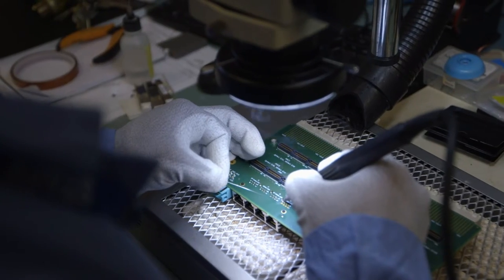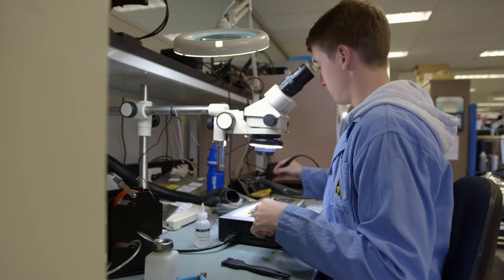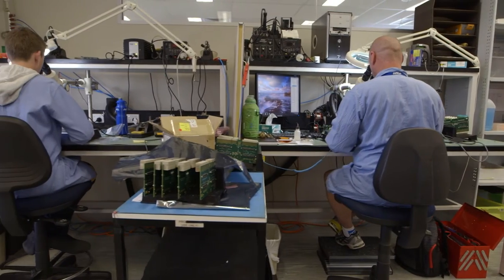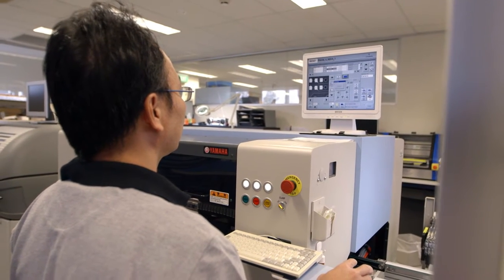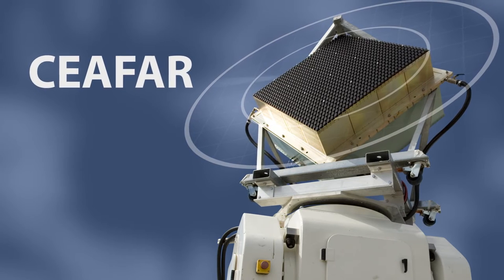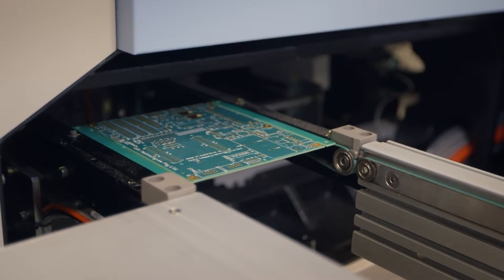Crozer developed early concepts and performed preliminary experiments and modelling to rationalise the engineering approach before assembling a small team to assist with the project. Defence have always been a great supporter of CEA, but they thought it would be very challenging for us to do it. From that time, nearly 15 years of dedicated research, innovation and engineering has led to the development of the CEA-FAR — the world's first element-level digital active phased array radar and the first of its kind in Defence Force service anywhere on the globe.